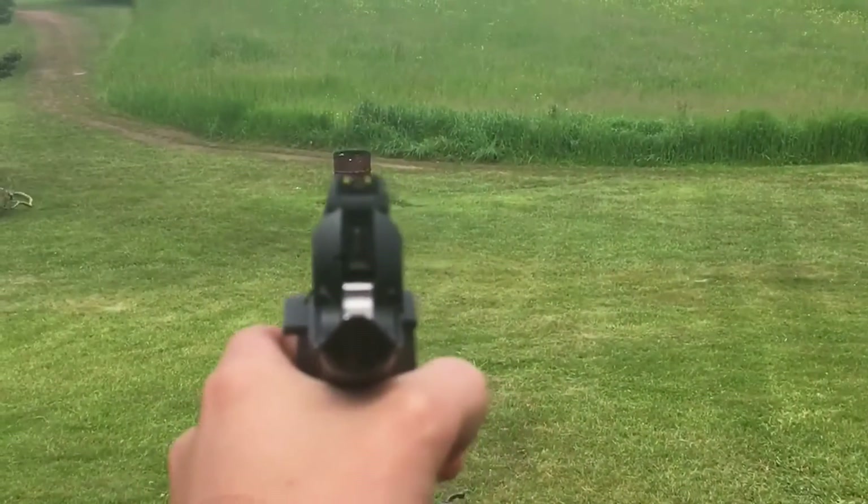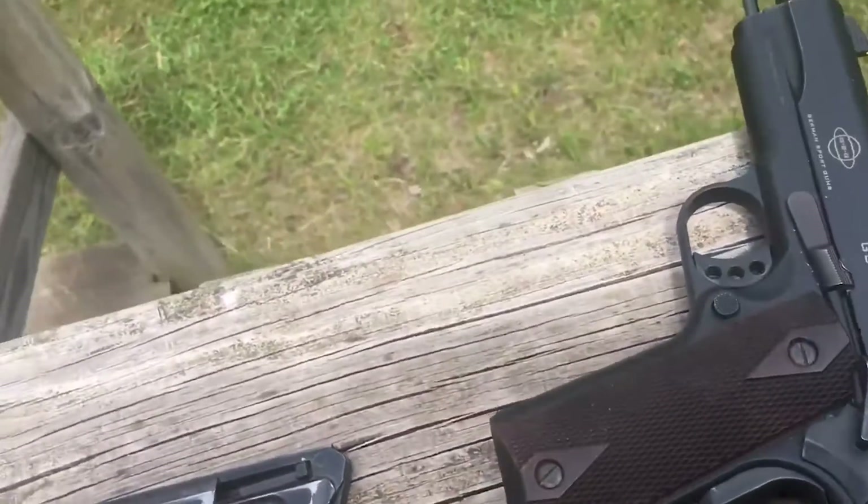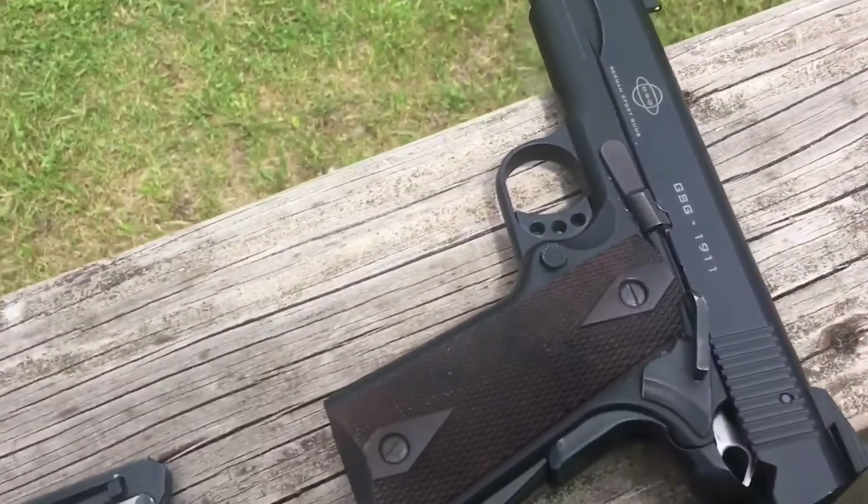Never use reloaded, refurbished, hand-loaded, or out-of-caliber ammunition. Never use ammunition that is dirty, wet, corroded, bent, damaged, or oiled. Unfortunately, a semi-automatic gun cannot be adjusted to all loads.